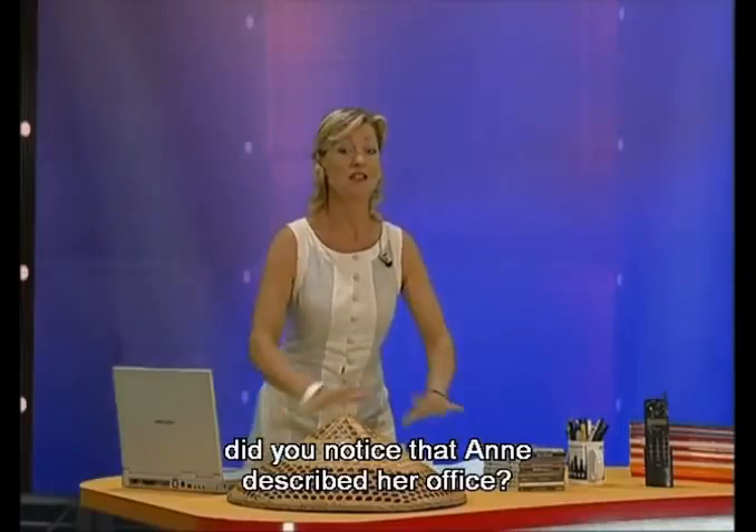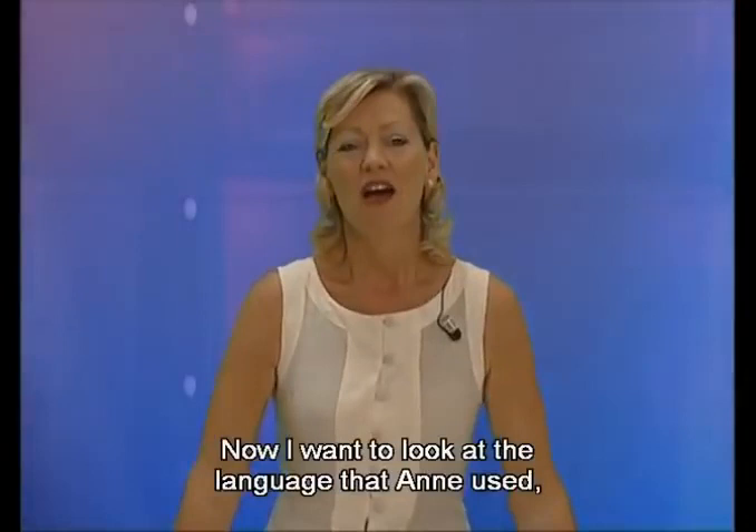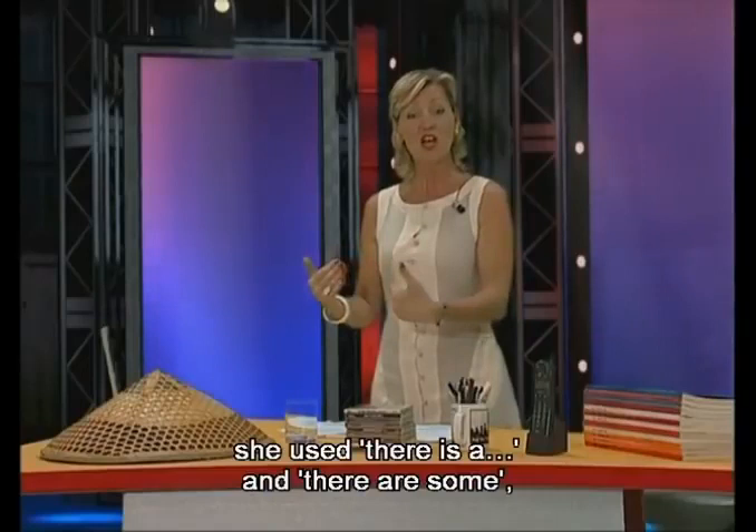Hello and welcome back to English Today. How are you? In that last episode of That's Life, did you notice that Anne described her office? And the most important thing for Peter was what? The coffee machine. Strange. Now I want to look at the language that Anne used. She used 'there is a' and 'there are some.' Let me explain that to you.